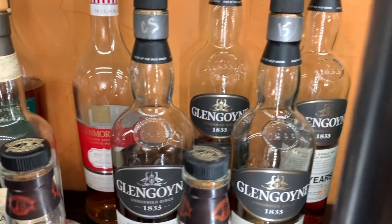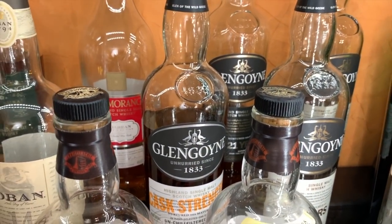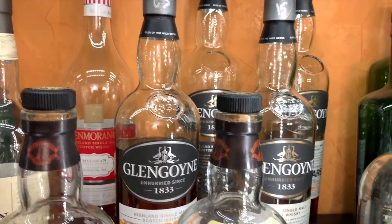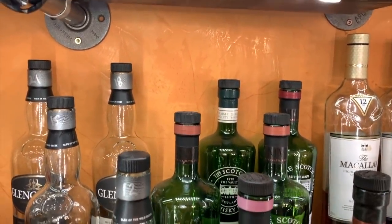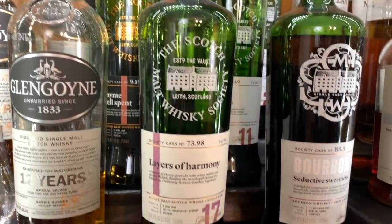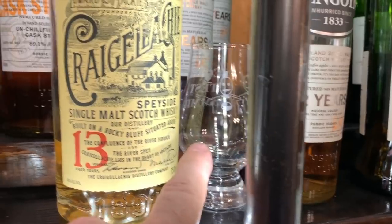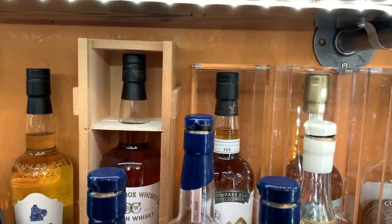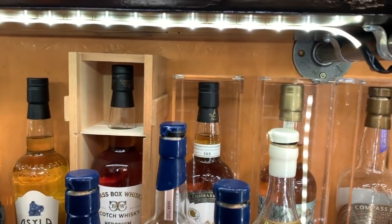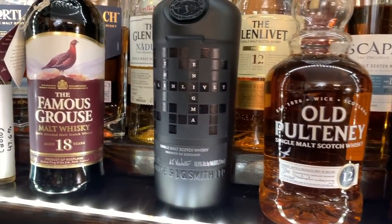Moving into my Glengoynes: 21 in the back, 18 back there, coming forward the 15 and cask strength, and the 12 year old up front. I've got several different bottles of the Scotch Malt Whisky Society — they do some wonderful bottles. One of our original Glencairns — this was the very first batch that Bart and I got, and it's got the Dummies on one side and says 'Scotch Test Dummies' on the back. Craigellachie 13 and 23, Glenfarclas 105, Old Pulteney 12, and Glenlivet Enigma.